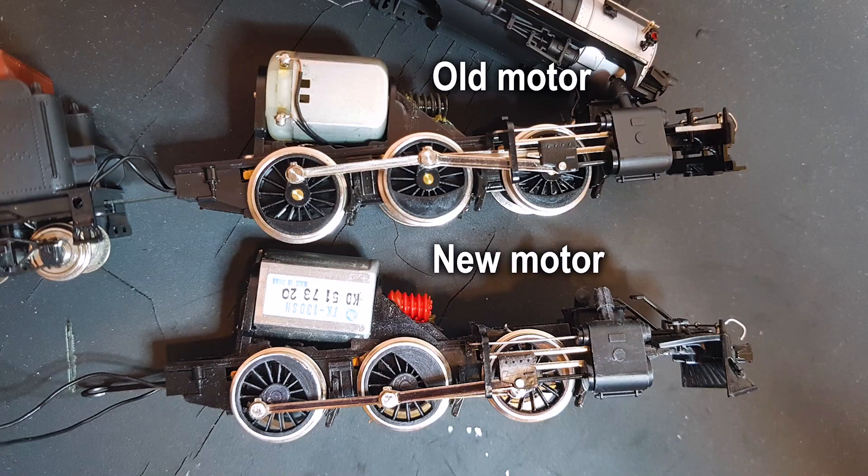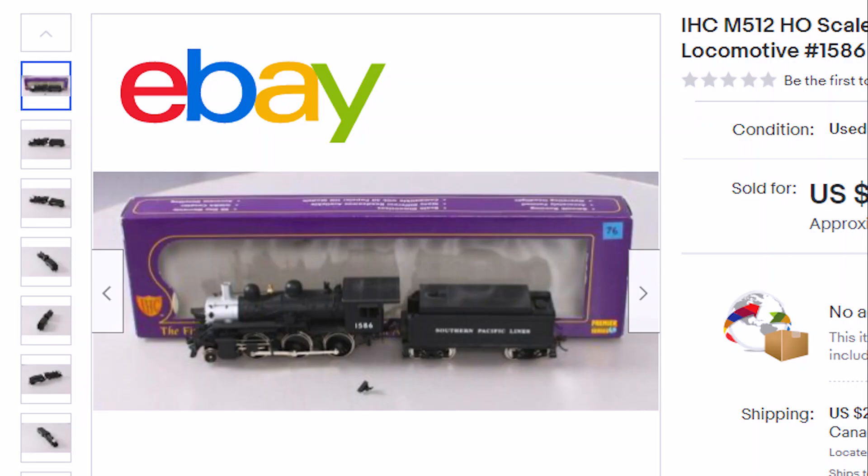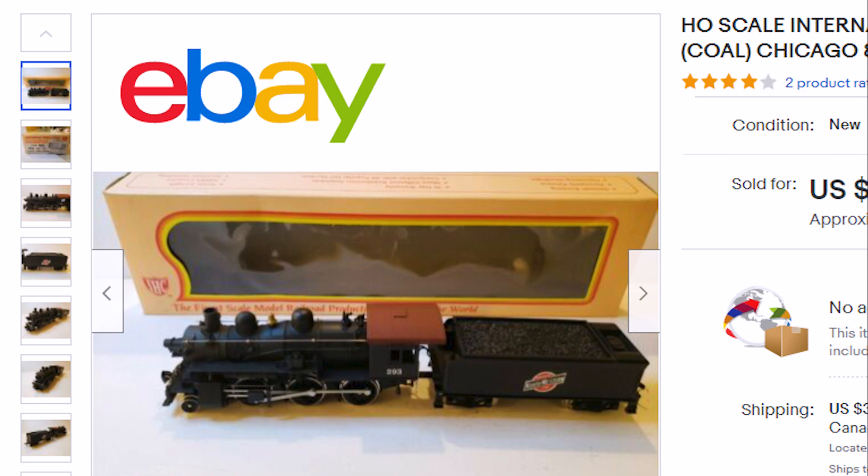Now before you open eBay in another tab and drop a hundred of your hard-earned beans on one of these, you should know that they do have a few quirks. The most common problem is the motors. Of the ones I've owned, about half of them ran smooth and quiet, and the other half sounded like a coffee grinder going down the tracks. The later production runs had a different motor that ran much smoother and quieter, and that's obviously the one you want. Unfortunately, there's no reliable way to tell which ones have the good motors without testing them. If you must buy one online, look for the purple box, as those are from a later production run than the old yellow boxes, and are more likely to have the good motors.